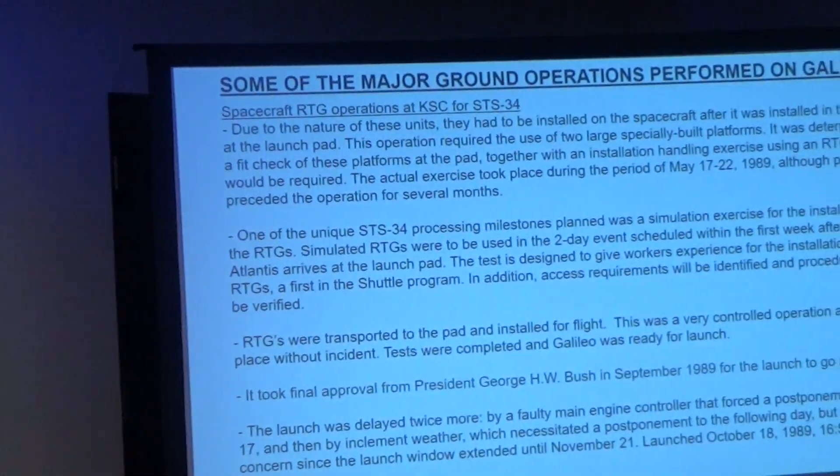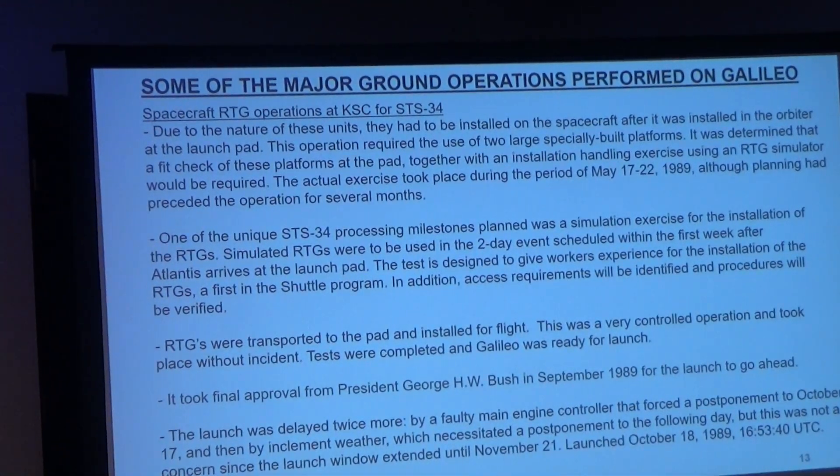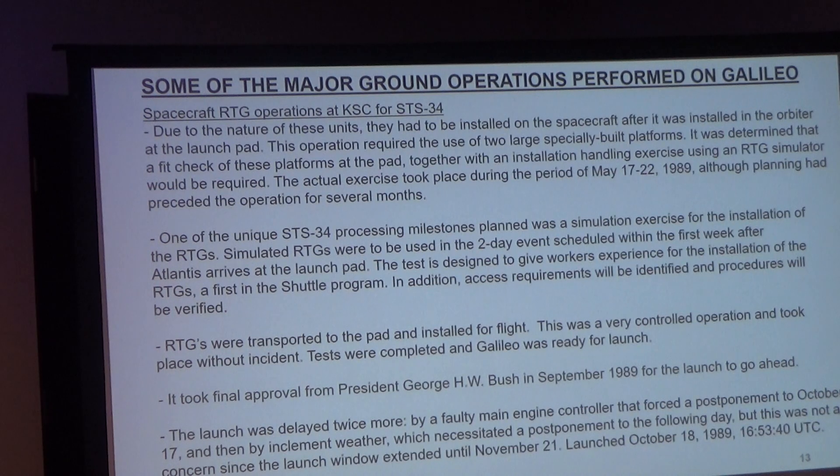For the final RTG operations: the exercises went well — the RTGs went on fine, were transported to the pad, and it was a very successful operation. Tests were completed and they were ready to go for launch. In September, presidential approval was obtained — every time an RTG is launched, the president must approve. The launch was delayed by some faulty engine controllers, and eventually postponed until the 18th.